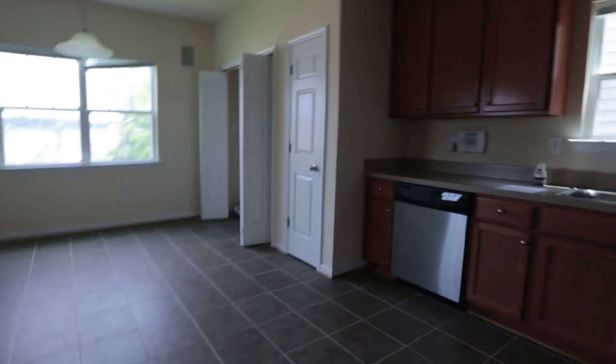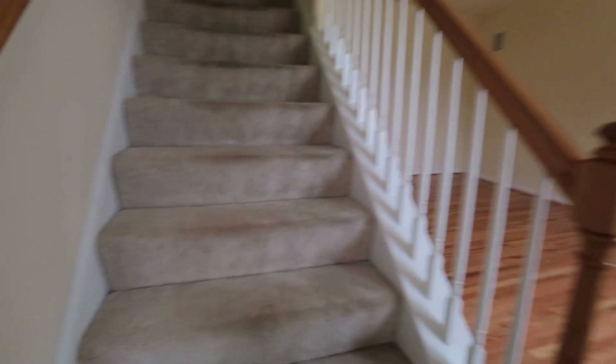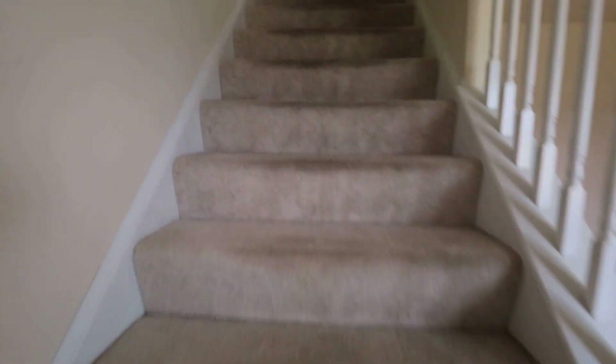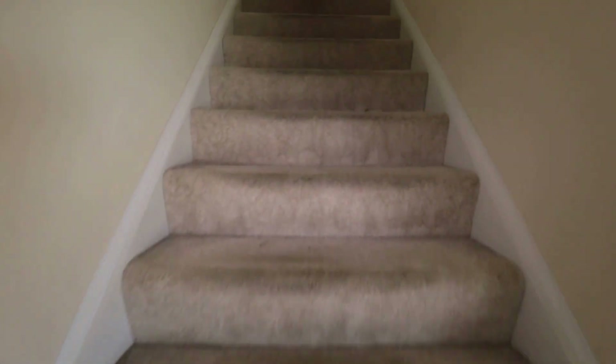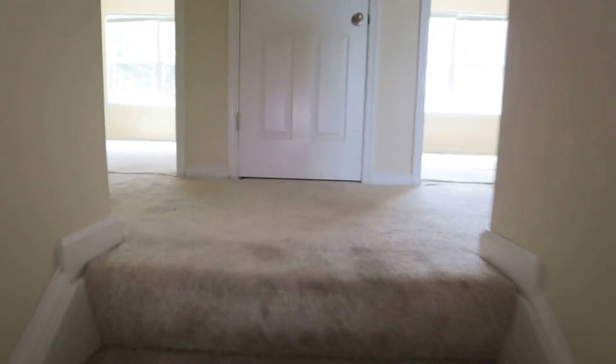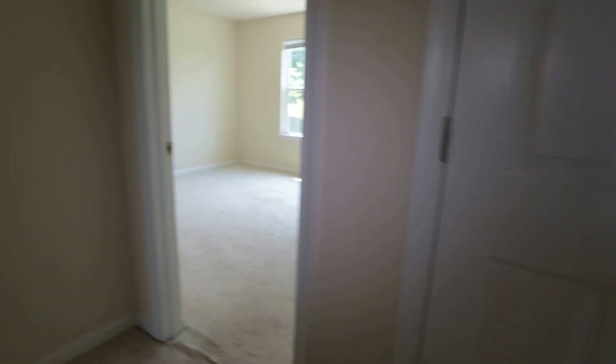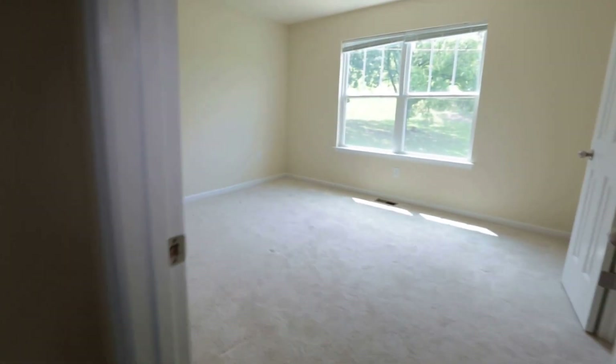We're going to go upstairs. If you've watched any of my videos recently, you know we have a great rent-to-own program. If you can afford rent starting from $1,250 a month, this program might be right for you. You do not have to have perfect credit. The homes are located throughout the Richmond area, primarily in Chesterfield, Henrico, and parts of Hanover. So make sure you give me a call about that program.